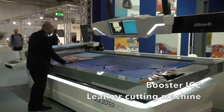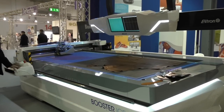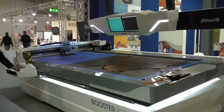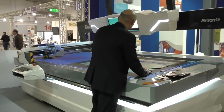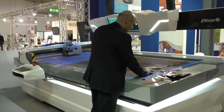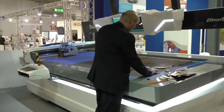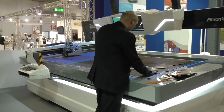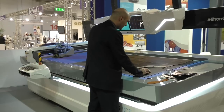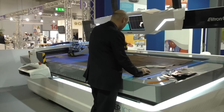The operator checks if the nesting is okay and the machine starts. The group of tools is equipped with two different blades, three perforators for circular holes, one pen and one punch. In this kind of cutting the machine is using not all seven tools but the most part of them.